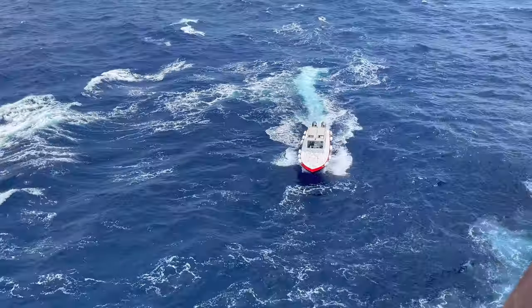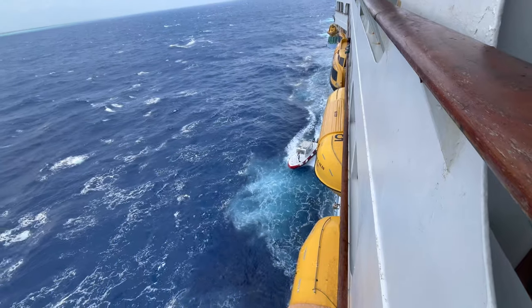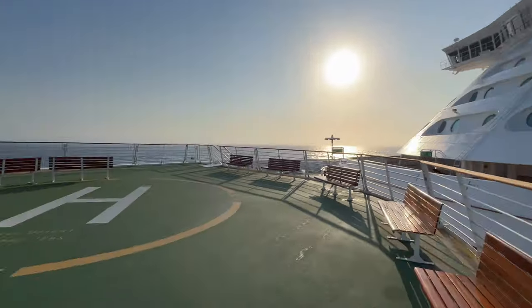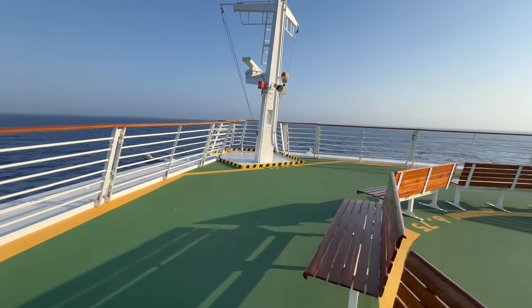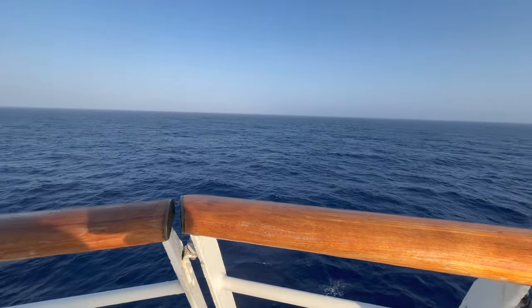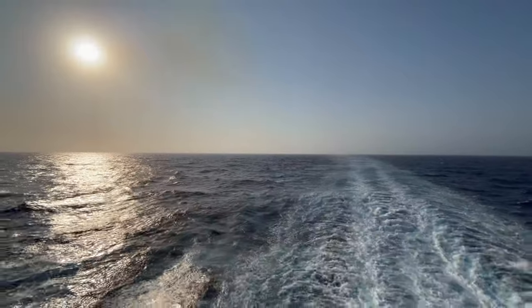I also enjoy watching the pilot boats come up to the ship, drop off the pilot, and then guide us into the harbor. One of my favorite places to go on any ship is up to the bow. Although I enjoyed my time on Virgin Voyages cruise ships, you couldn't do that there. It's probably the only place on the ship that you really feel like you're on the sea, except back at the stern.